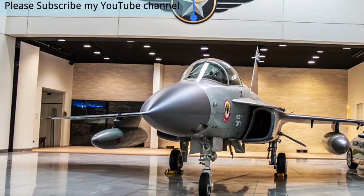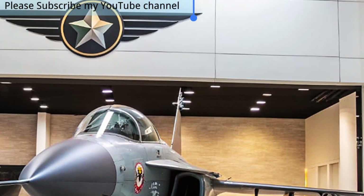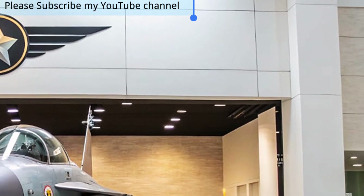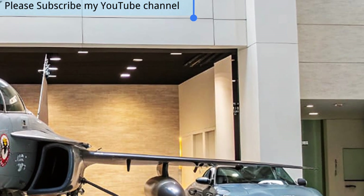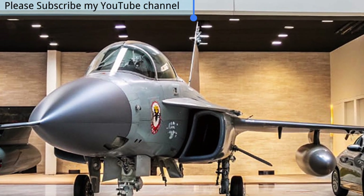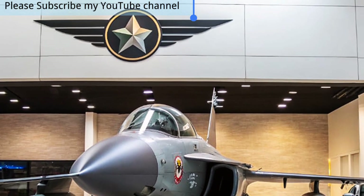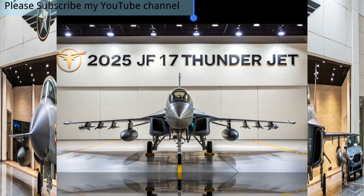The 2025 JF-17 Thunder stands as a remarkable symbol of modern aviation excellence, combining affordability, advanced technology, and combat effectiveness in a single platform. Developed jointly by Pakistan and China, this multirole fighter jet has evolved into a highly capable machine that can perform both air-to-air and air-to-ground missions with precision.